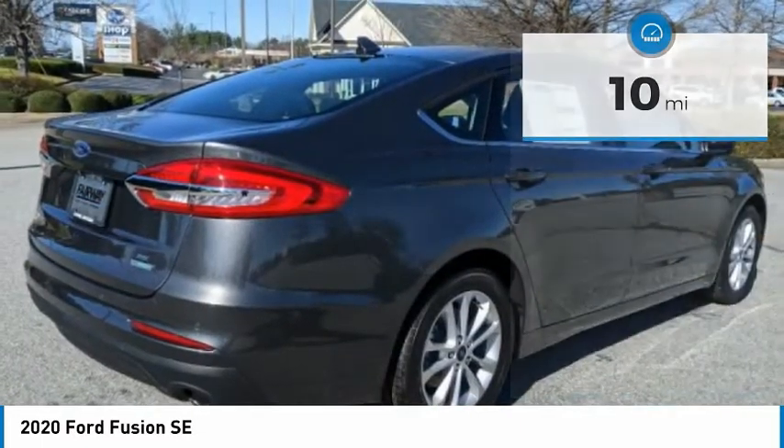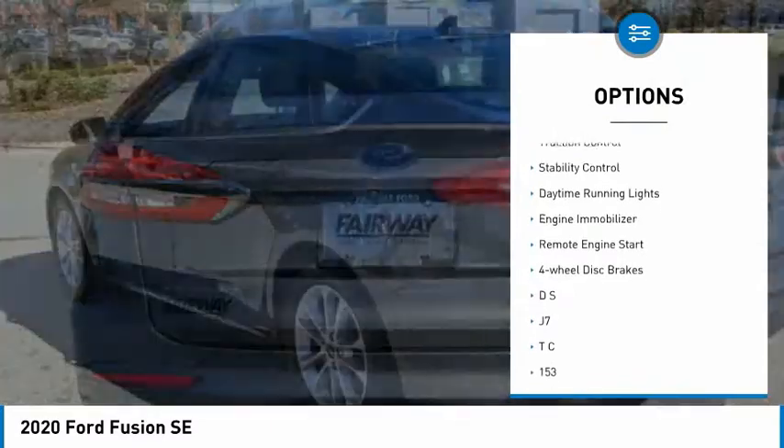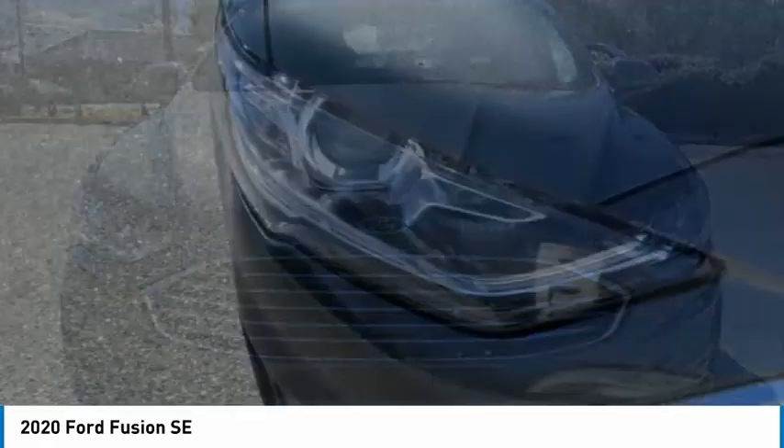Here are some of this vehicle's great options: turbocharged, blind spot monitor, aluminum wheels, brake assist, traction control, stability control, daytime running lights, engine immobilizer, remote engine start, four-wheel disc brakes.